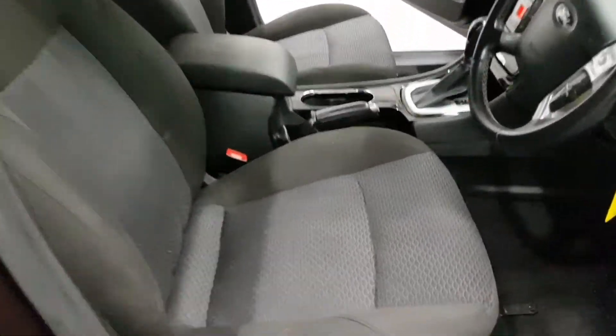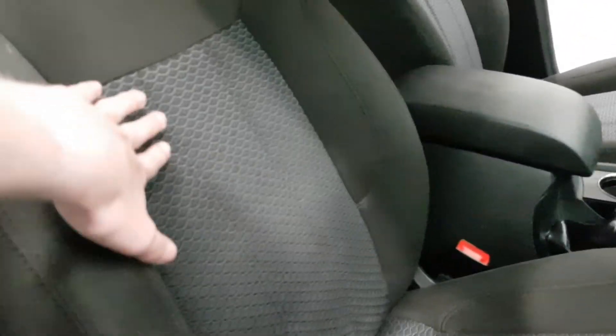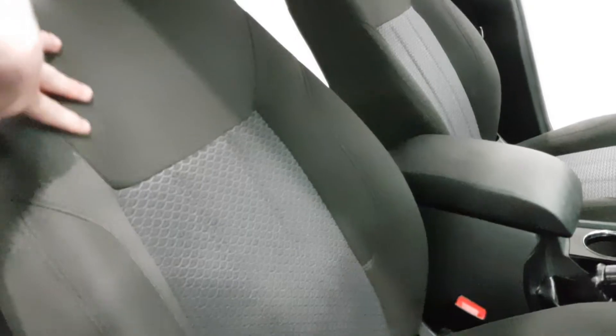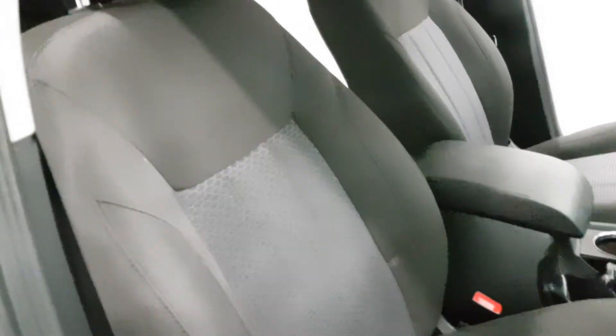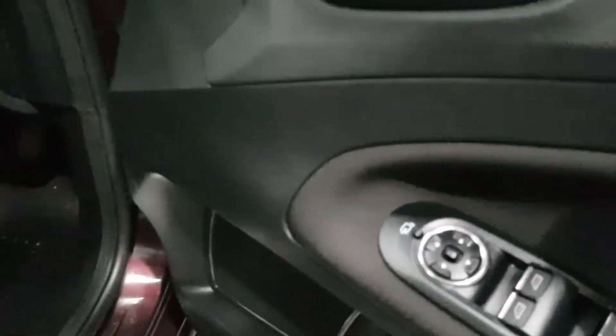Moving around to the interior, we've got a cloth interior which is two-tone — a nice patterned fabric in the centre with a stunning darker grey around the outer edge, which is really nice. You've got electric windows, locking windows at the back, and electric mirrors. You can also fold the mirrors in by the click of a button.